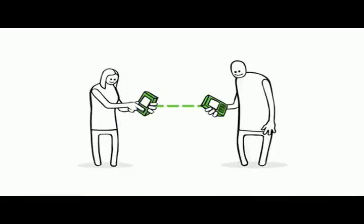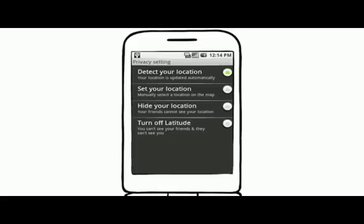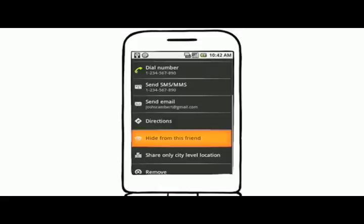To start sharing a location, just send an invitation to a friend or accept if they ask you. You have complete control over your privacy, even after accepting invites.